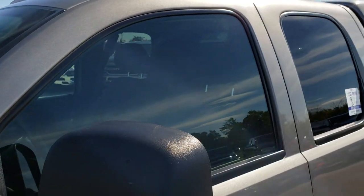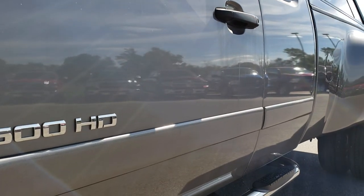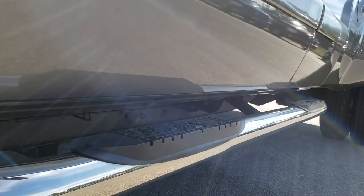We shoot all of our videos in 1080p, so if you have HD capabilities on your computer, tablet, or smartphone device turn them on now because it's like you're right here looking at the truck with me.